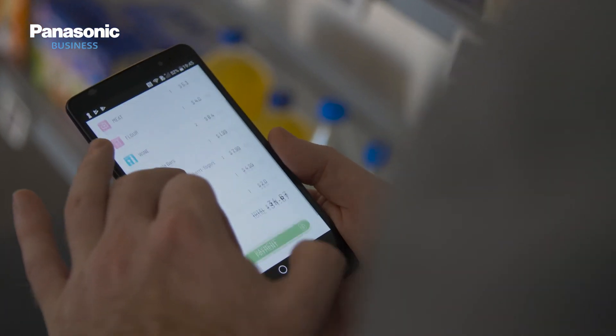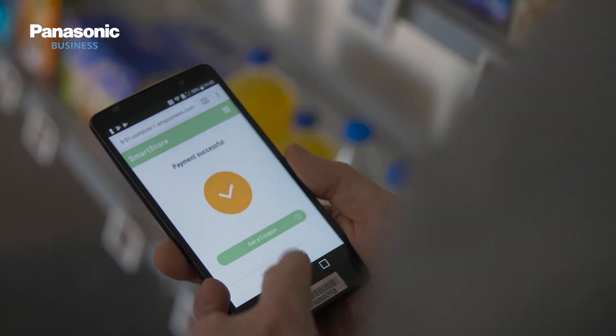Wow, so a real seamless experience for the customer? Yeah, a real seamless experience and convenience — that's what we're giving people here.